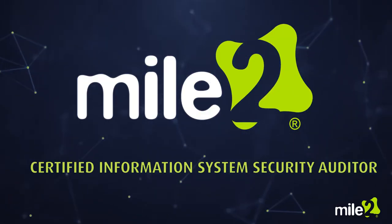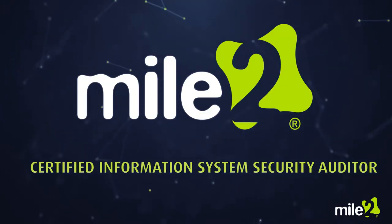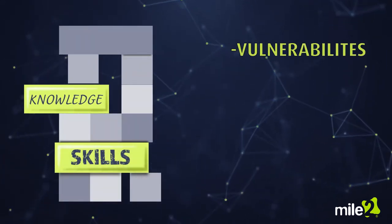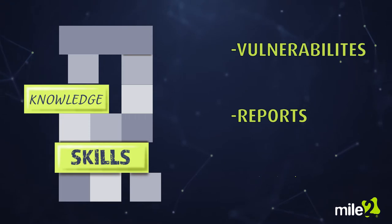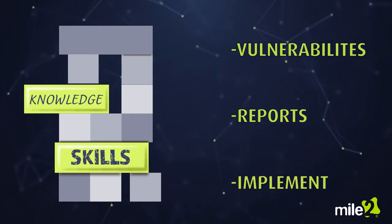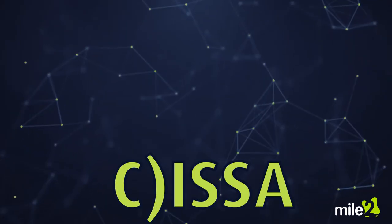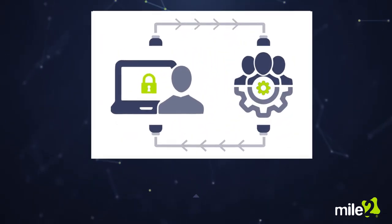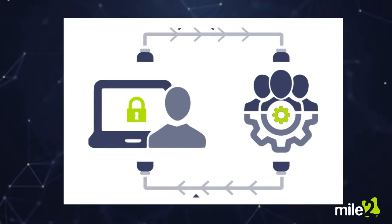Mile 2's Certified Information System Security Auditor course will give you the skills and knowledge to assess vulnerabilities, review compliance standards, and implement controls in both private and public organizations. The CESA course is built on a risk-based approach so that the auditor will be able to institute and maintain relative security controls.